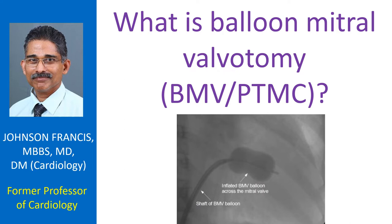Earlier procedures were closed mitral valvotomy or open mitral valvotomy, which were surgical procedures. Later came open heart surgery. Both procedures needed opening up of the chest and general anesthesia, while BMV or PTMC is done under local anesthesia using guidance from continuous X-ray imaging.